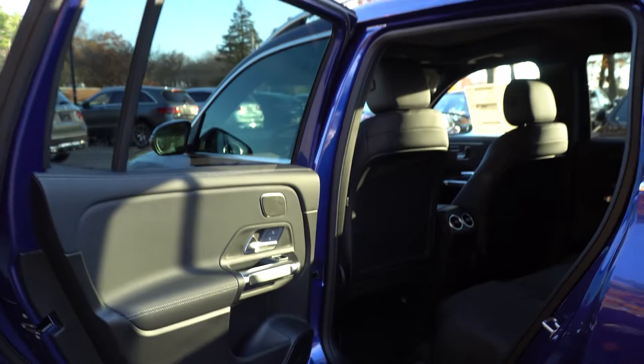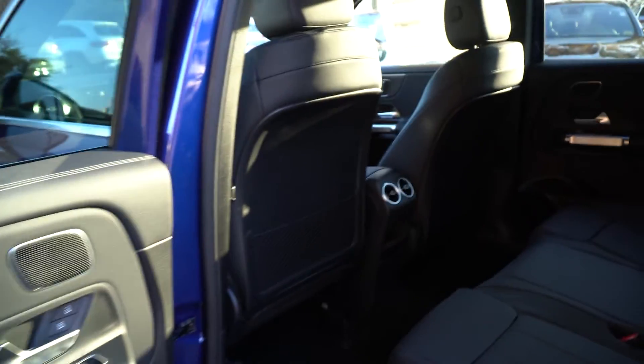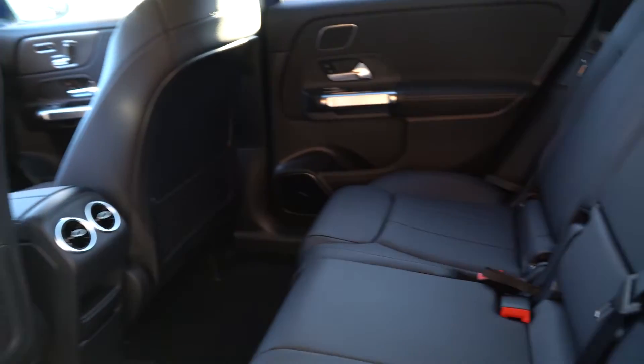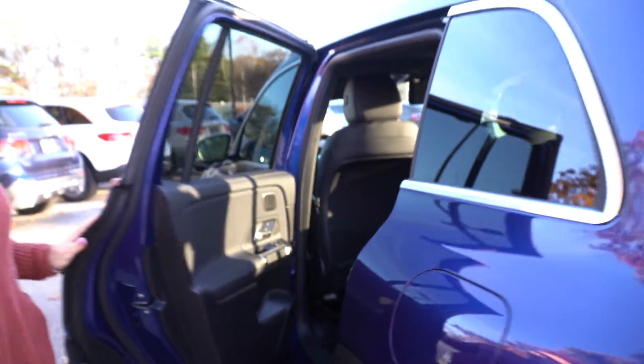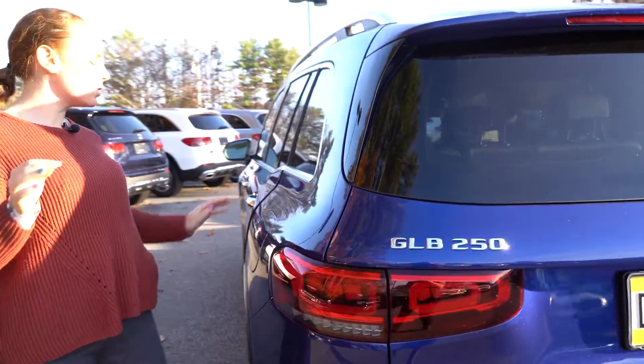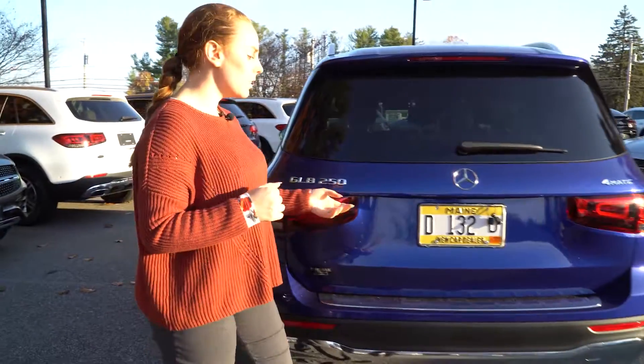We have the room in the back there. I know that you sat in it, you tested it, and you said that it was good, so that's not going to be an issue for anyone sitting in it. It is a little bit smaller than the GLCs, but it does still have more of that room in the back, and it has that slightly boxier look to it than the GLC.